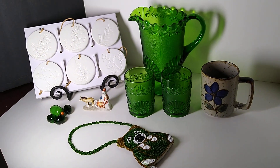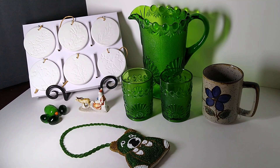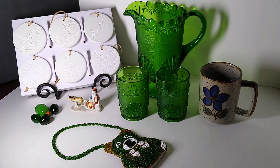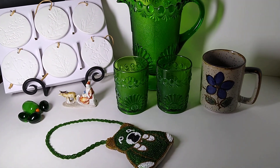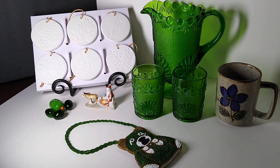Hi, welcome to my channel, Blue Lady Thrifting. My name is Vanessa and today's video is a what sold midweek video. We have a few items that sold — we might be getting back to our normal sales.